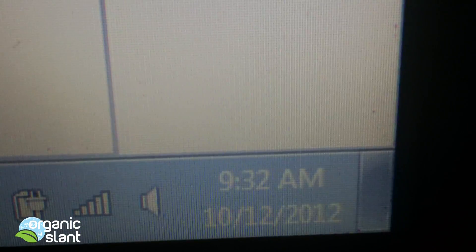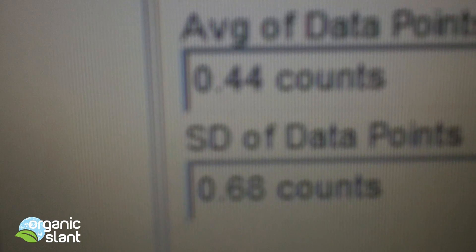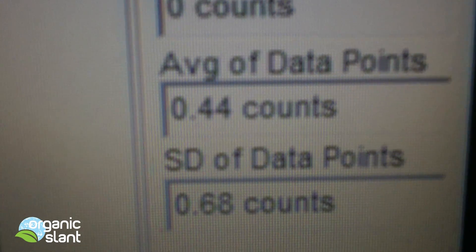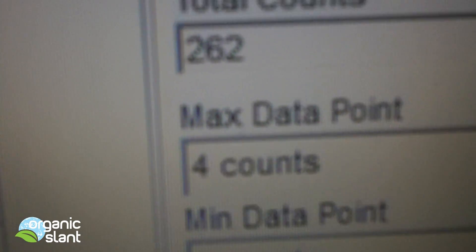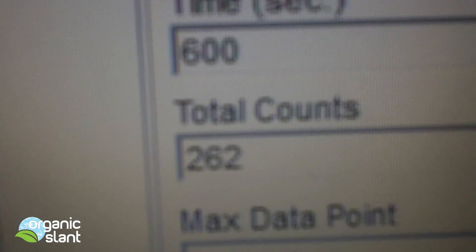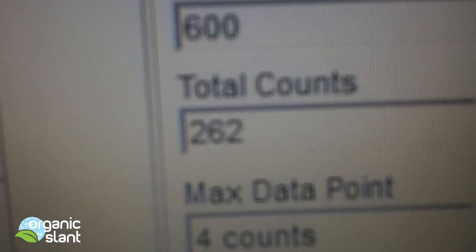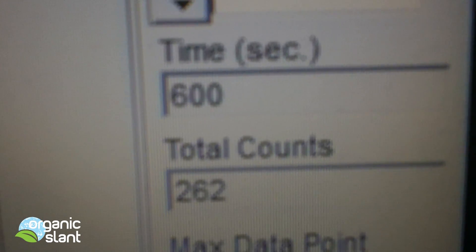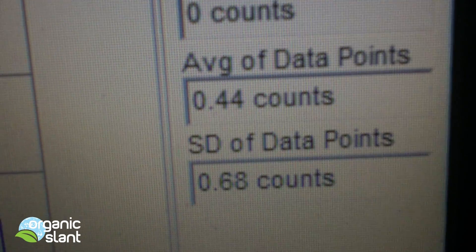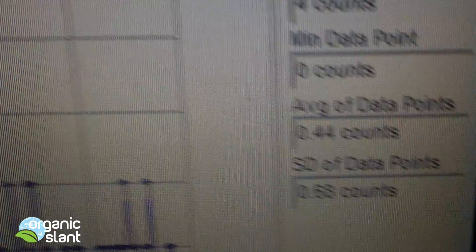Today is October 12, 2012, and I'm going to do a background reading before I test a bag of seaweed from China. My first background reading for 10 minutes is 262, which is pretty low — one of my lower background readings since I've been doing these tests. 4 count high, 0.44 average data point.